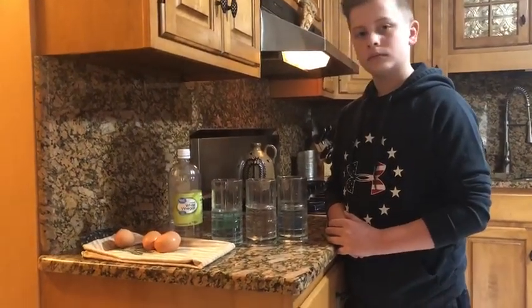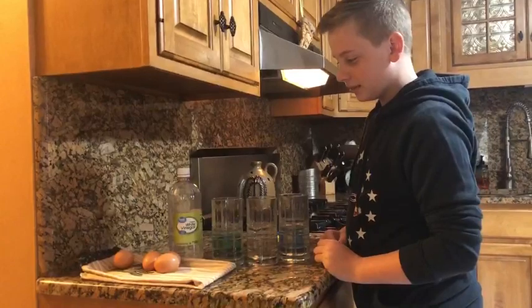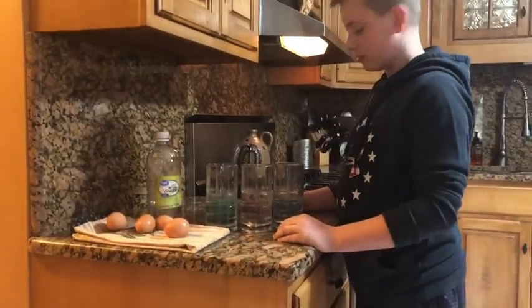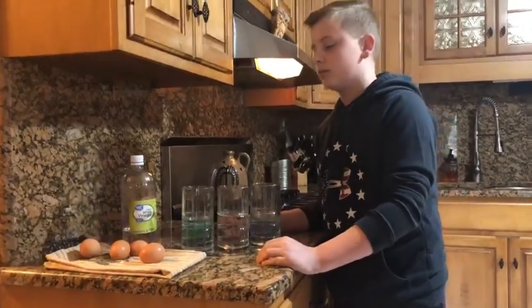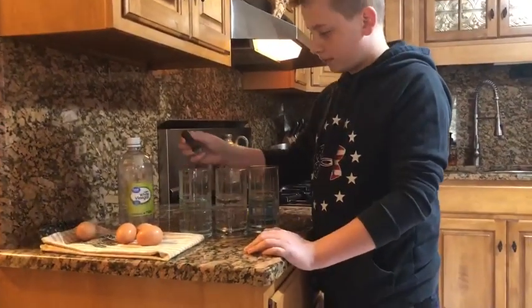So, bouncing egg — what you need to start: you'll need three glasses. You'll need vinegar in each of the glasses and you'll need three eggs. We say three, you can do as many as you want. You can just do one and this experiment works fine, but we did three to do three different colors, and you'll also need food coloring. Nick, could you add food coloring to the three glasses?